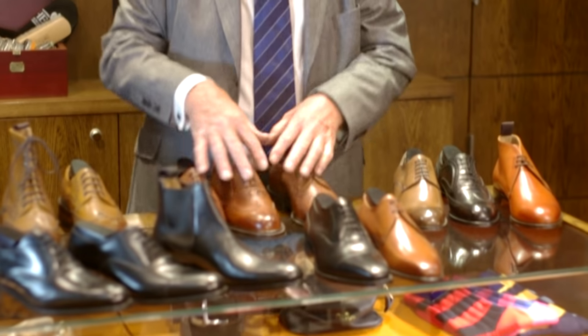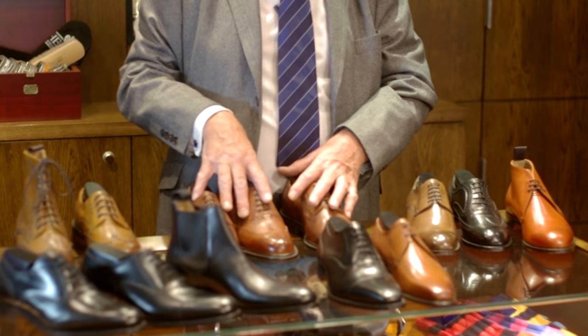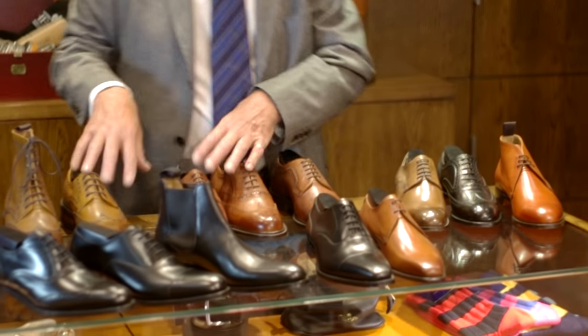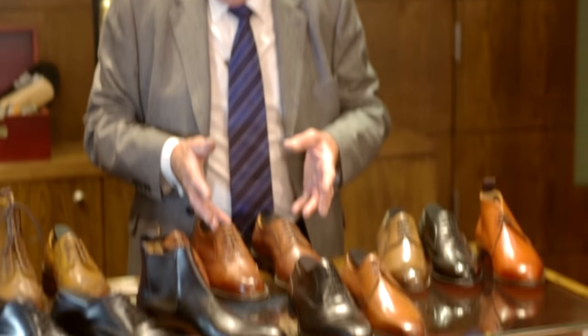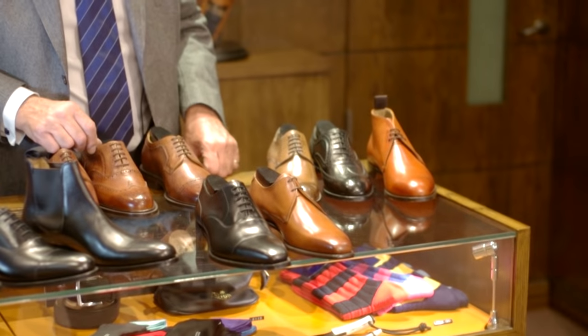Within the Cheney range of shoes there are many lasts and different toe shapes, as you can see from the shoes on the table here. Our shoes are made in full sizes and half sizes and a variety of width fittings — F being a medium fitting and G being a slightly wider fitting — and there is an absolute myriad of fittings, and each shoe has its own manner of fitting.